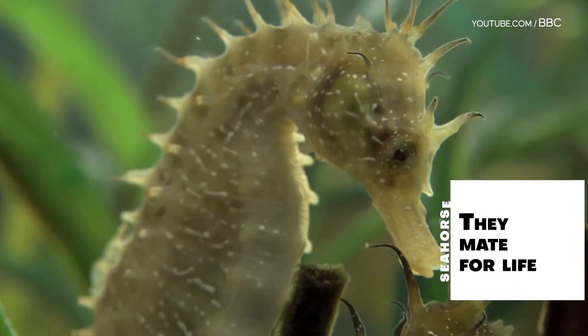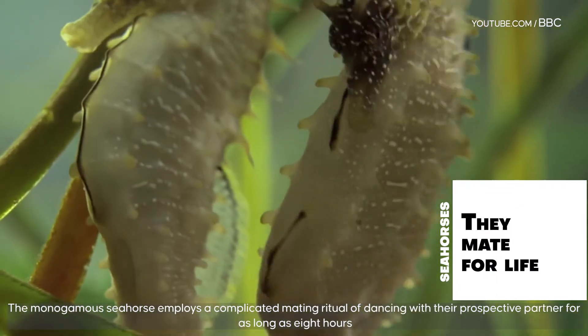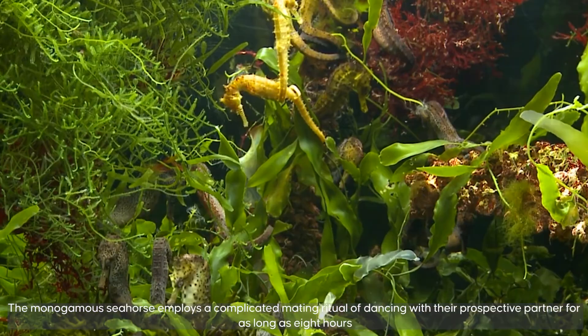Seahorses mate for life. The monogamous seahorse employs a complicated mating ritual of dancing with their prospective partner for as long as eight hours.